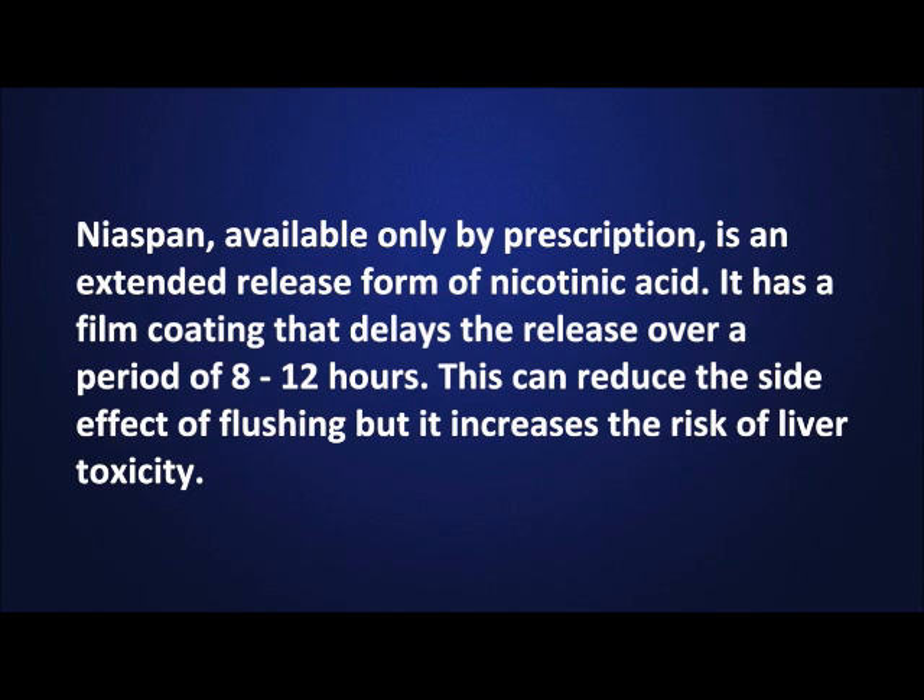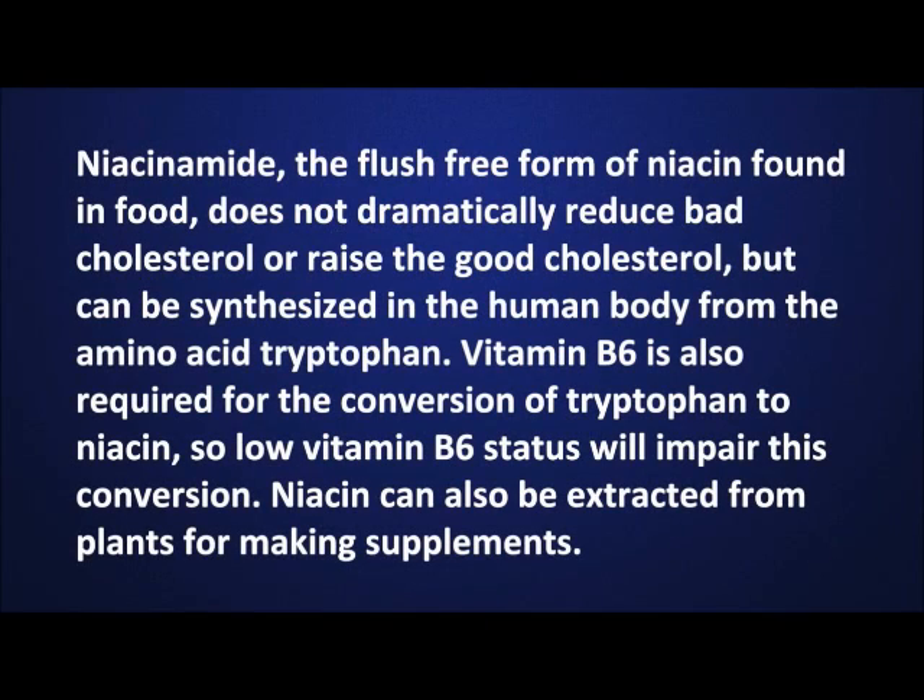Niacinamide, available only by prescription, is an extended release form of nicotinic acid. It has a film coating that delays the release over a period of 8 to 12 hours. This can reduce the side effect of flushing but it increases the risk of liver toxicity. Niacinamide, the flush-free form of niacin found in food, does not dramatically reduce bad cholesterol or raise good cholesterol, but can be synthesized in the human body from the amino acid tryptophan. Vitamin B6 is also required for the conversion of tryptophan to niacin, so low vitamin B6 status will impair this conversion. Niacin can also be extracted from plants for making supplements.